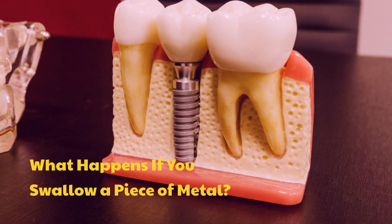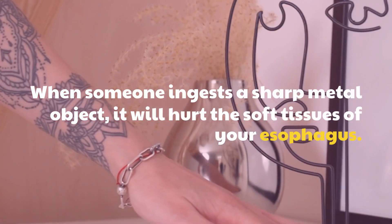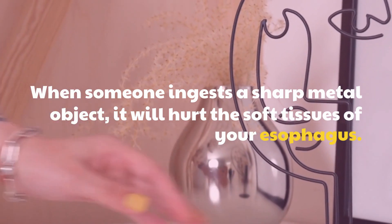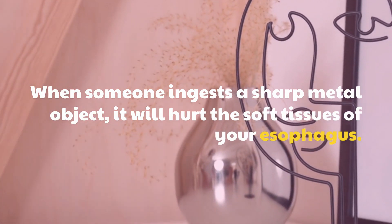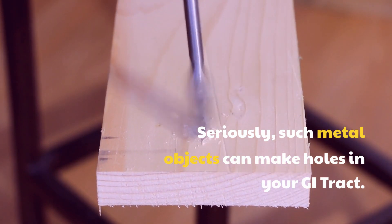What happens if you swallow a piece of metal? When someone ingests a sharp metal object, it will hurt the soft tissues of your esophagus. Seriously, such metal objects can make holes in your key tract.